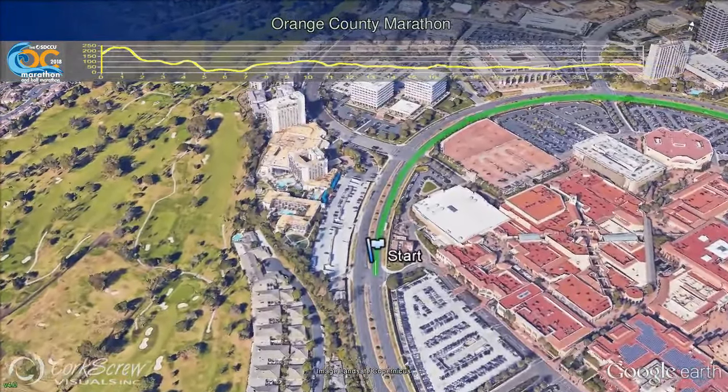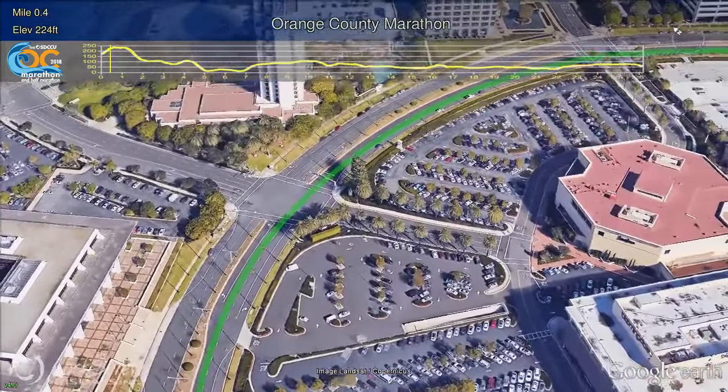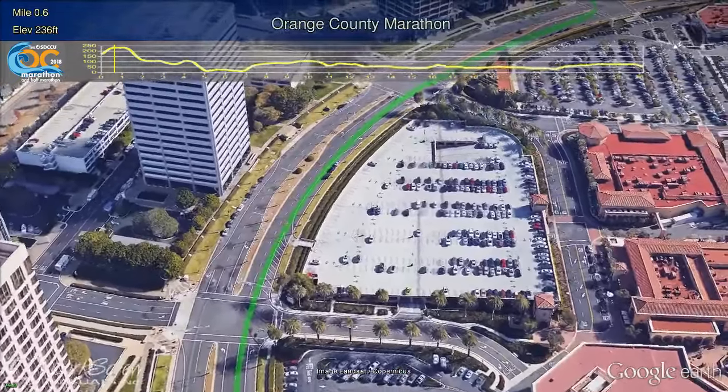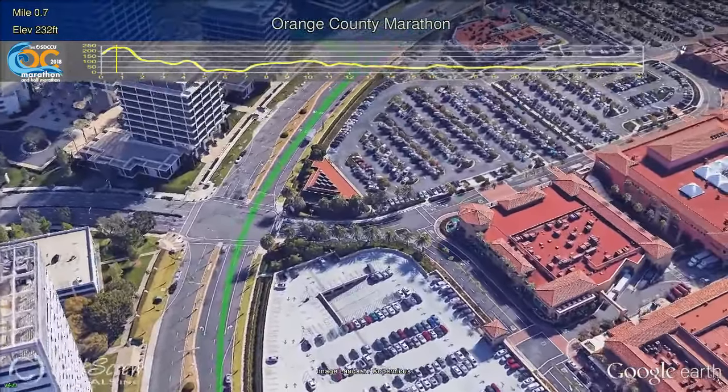The race begins on Newport Center Drive Loop just in front of the host hotel, the Newport Beach Marriott Hotel & Spa. To the runner's right is Nordstrom, part of the upscale open-air lifestyle and shopping center that also includes Macy's, Bloomingdale's and Neiman Marcus — Fashion Island. Opened in 1967, the center recently underwent a $100 million renovation.